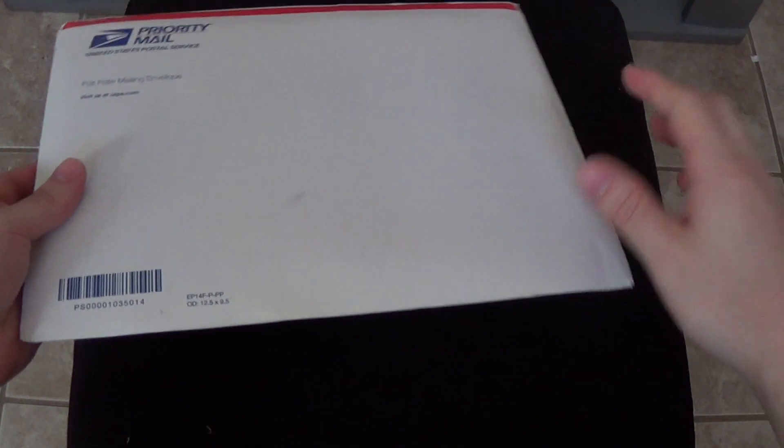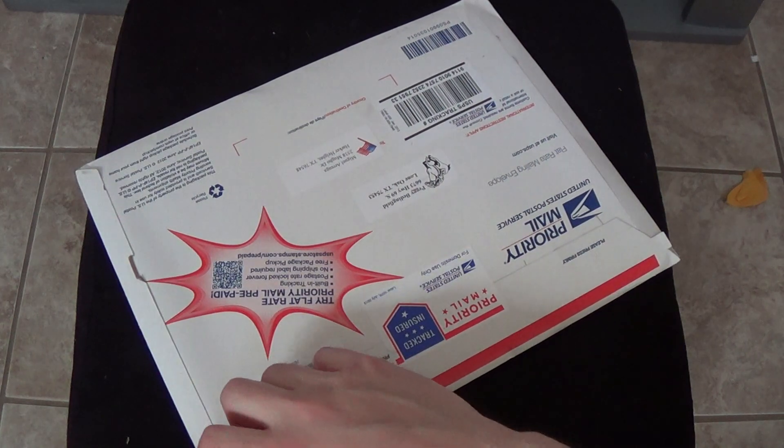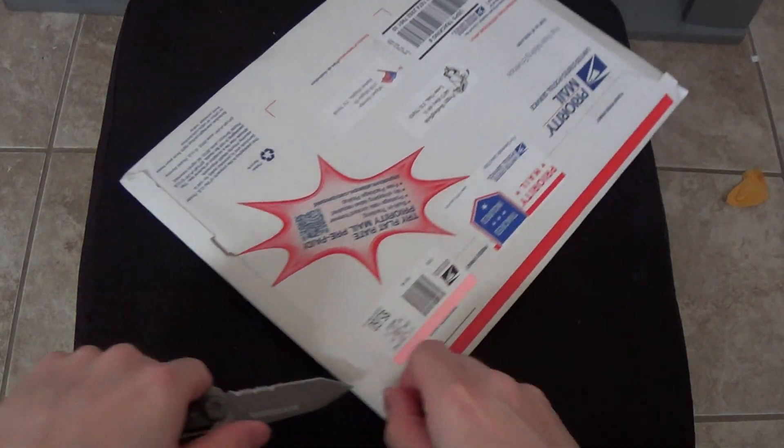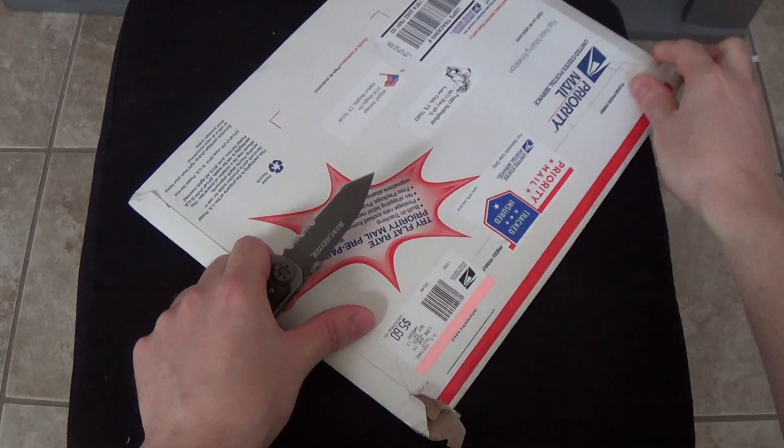Obviously, you can't grade a comic with just a quick skim. You actually need to put them under a good light source and look carefully. Look at the insides and make sure you don't have any missing pages.